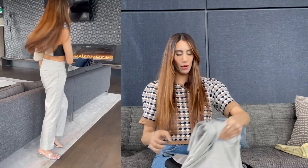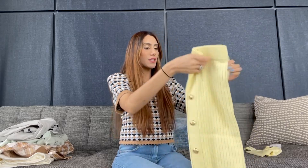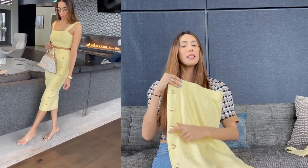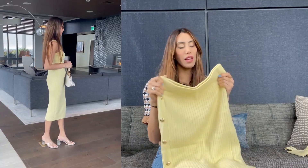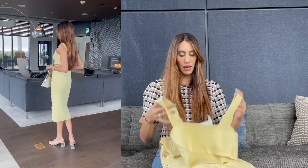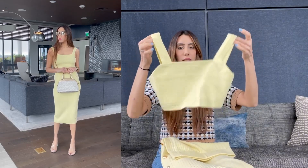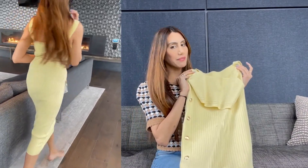Last but not least — and my favorite — is this beautiful yellow set with gold button detailing down the sides. The material is so thick and the quality is fabulous; I can't find a fault in it at all. It comes with a nice plain crop top that pairs really well with the gold button detailing on the skirt.